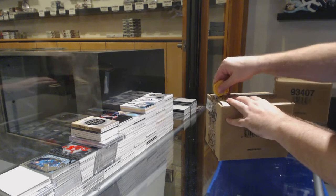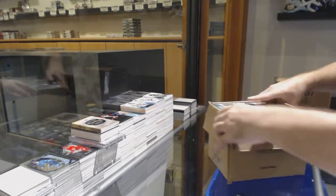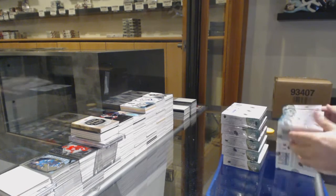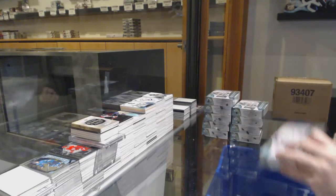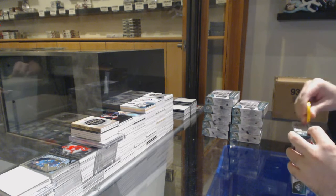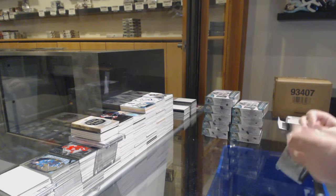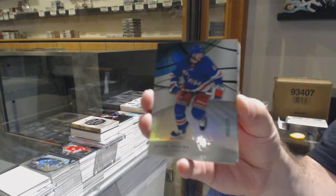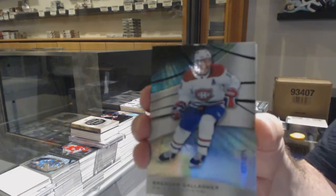Here we go, 8 feet down, 10 box break of Spedful. We've got number 275, Trouba. For the massive 275, Brendan Gallagher.